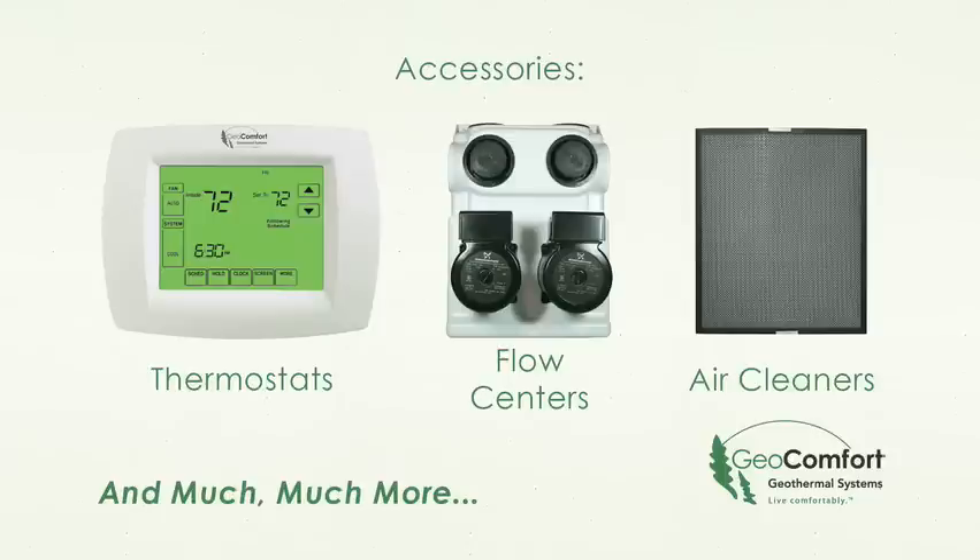We also offer a full range of accessories to complement any system. No matter what your need or application, Geocomfort has a system that will save you money and help you live comfortably.